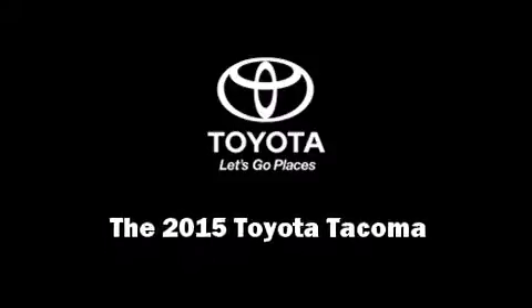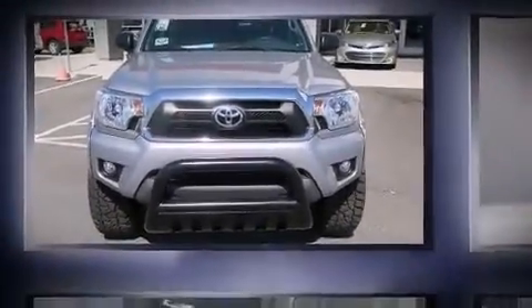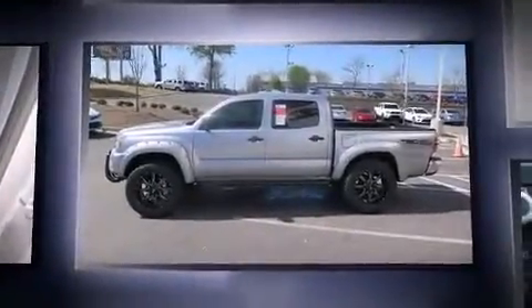Discerning drivers will appreciate the 2015 Toyota Tacoma. This four-door, five-passenger truck offers the latest in technological innovation and style.